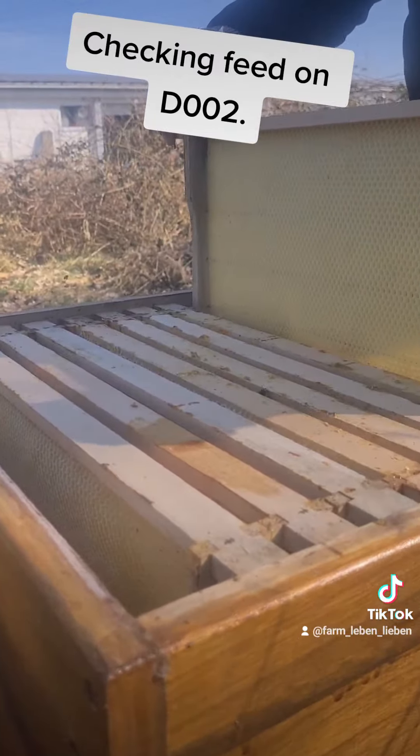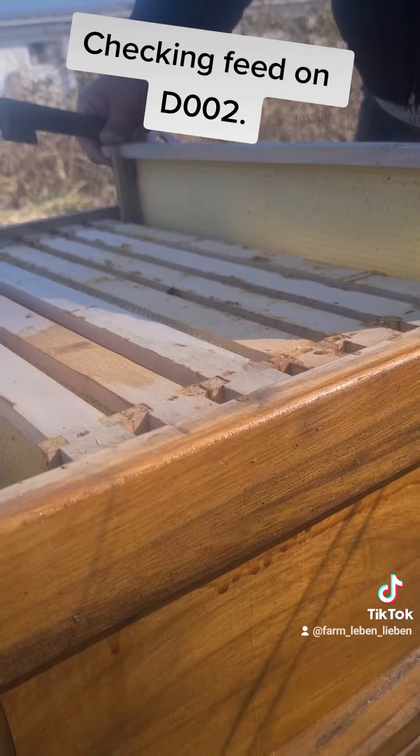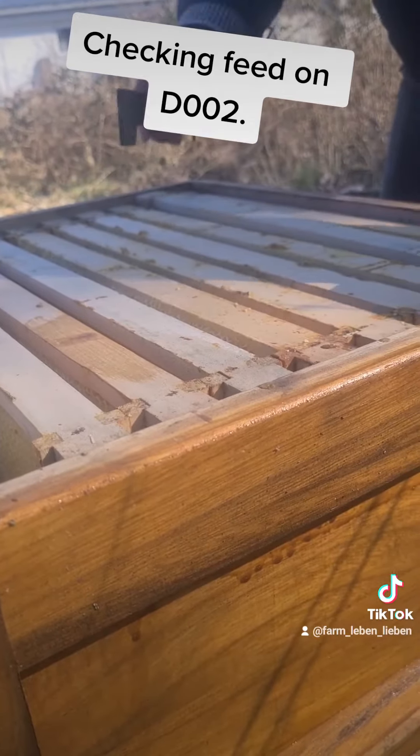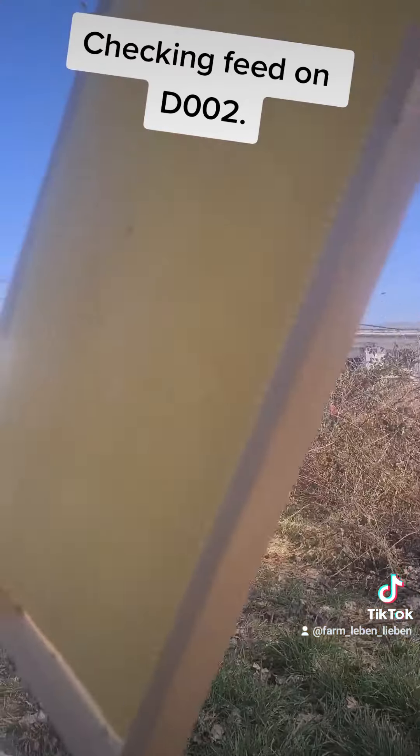At this point they are carrying in a lot of pollen because their brood rearing activities have really kicked up. So there is a lot of open brood and cup brood within this Falk.